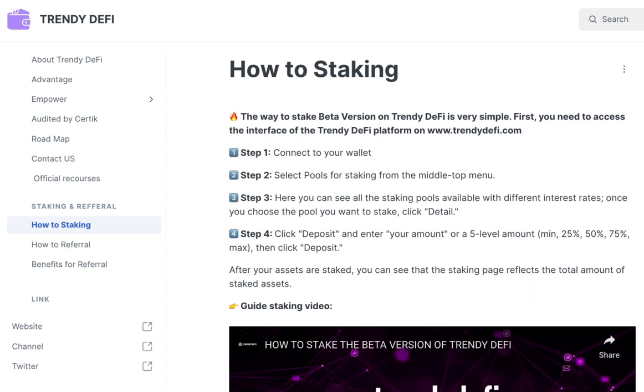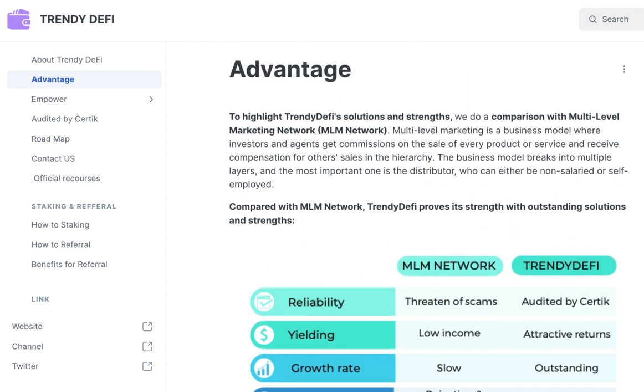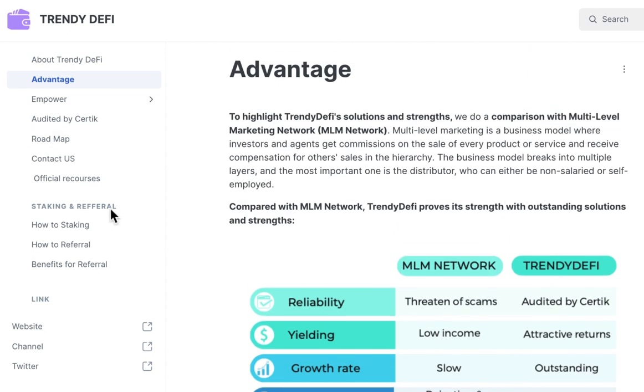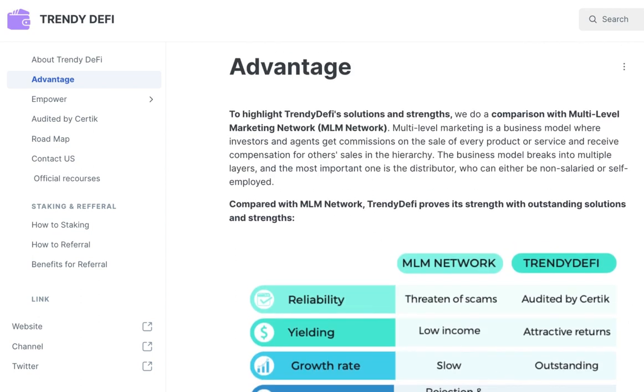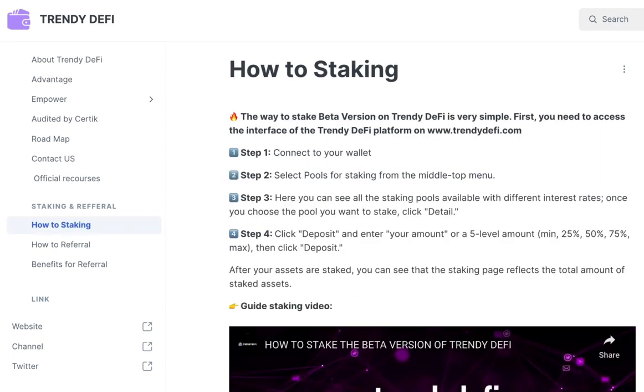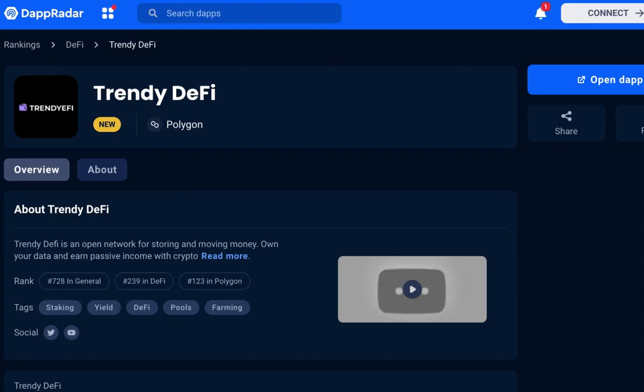With Trendy DeFi now listed on dAppRadar.com, users can easily track the platform's performance and stay informed about the latest developments in the world of decentralized finance. Whether you're interested in yield farming, liquidity provision, or simply want to stay up to date with the latest DeFi trends, dAppRadar.com is the go-to platform for all your decentralized application needs.